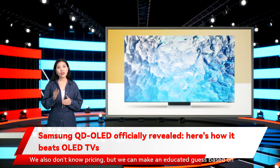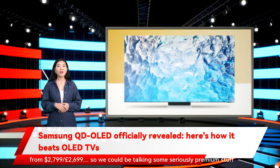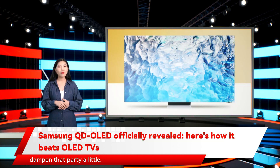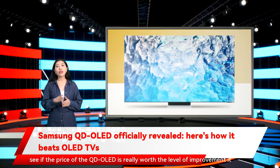We don't know pricing yet, but we can make an educated guess based on Sony's history — the 55-inch Sony A90J, which the A95K replaces, starts from $2,799 / £2,699. So we could be talking seriously premium pricing here. That's no surprise for a brand-new technology, but it does dampen the excitement a little. With classic-style OLED TVs continuing to improve, we'll have to see if the price of QD OLED is really worth the level of improvement it delivers.